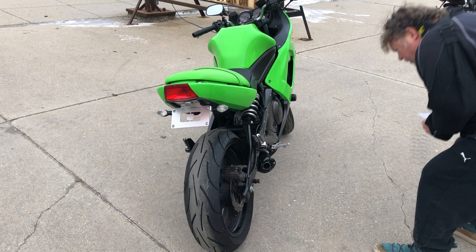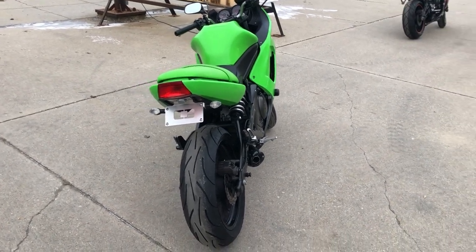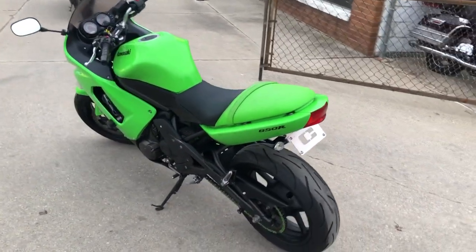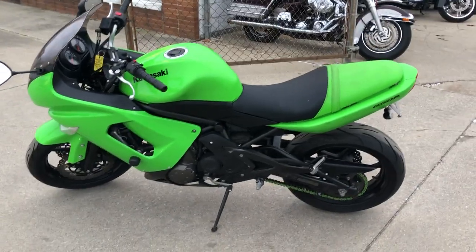That pipe on there is a Two Brothers carbon fiber blackout edition pipe. It's just been serviced at the dealership — inspected, all fluids changed. This one is ready to ride. This is a great bike for the money.